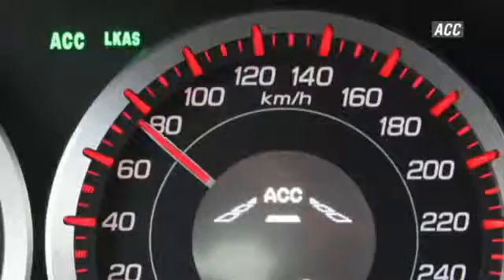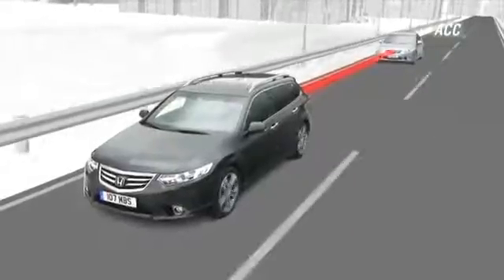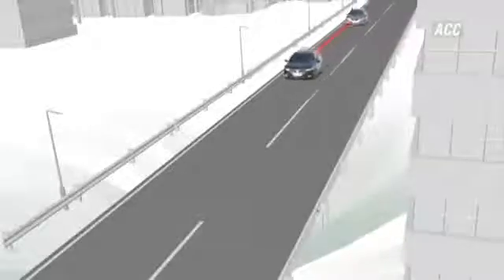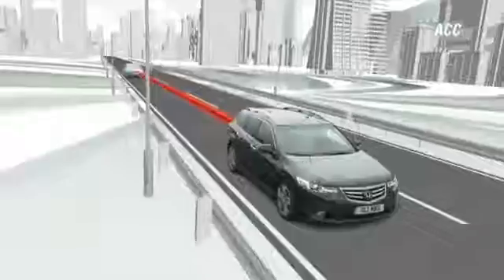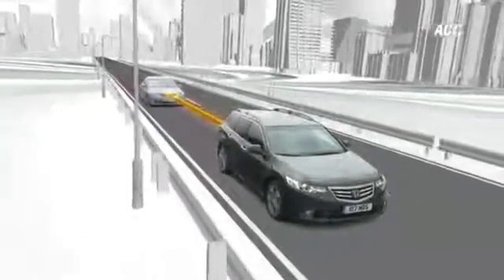ACC allows you to choose both your speed and distance from the vehicle ahead. When travelling over 30km an hour, a radar monitors the presence and speed of the vehicle in front and calculates the distance separating the two. If this falls below the set level, the system instantly decelerates the vehicle. The system can apply up to a quarter of the maximum braking force.